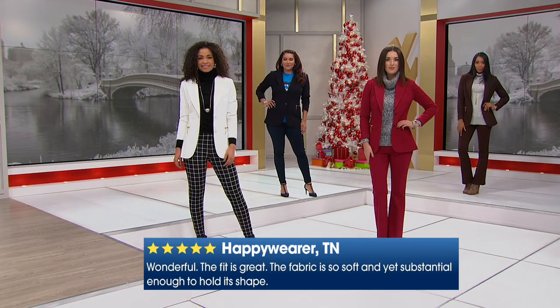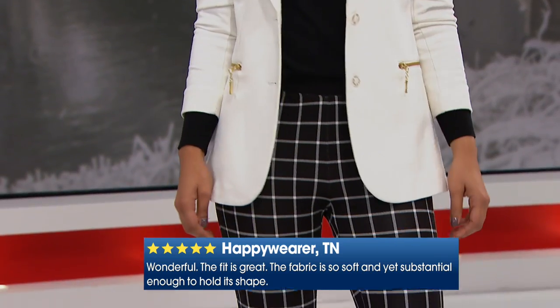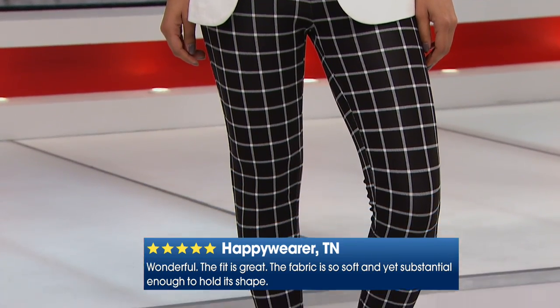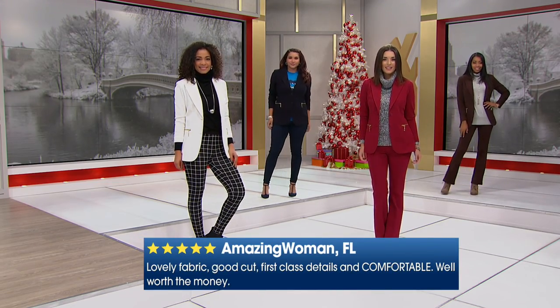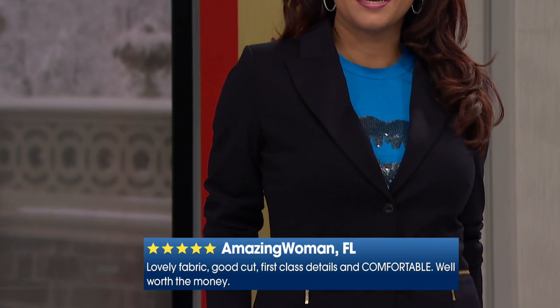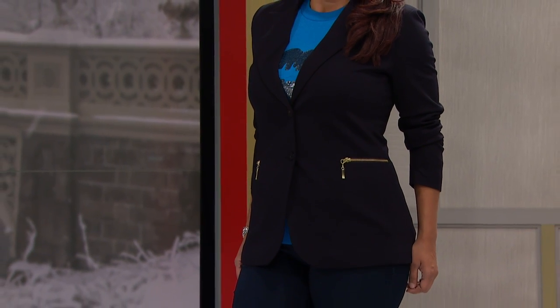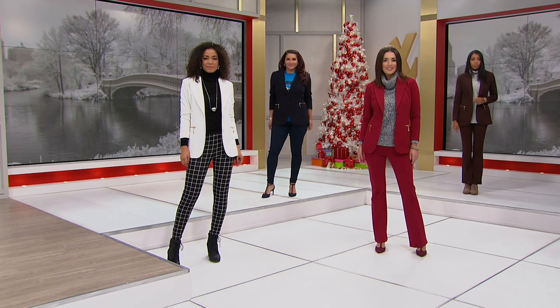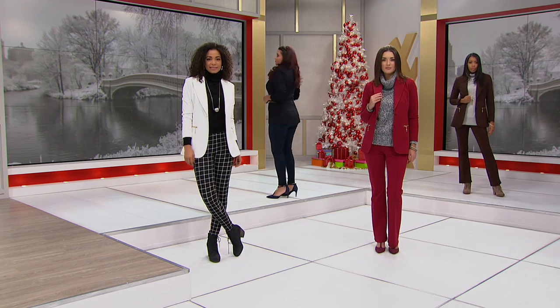Look at some of the reviews, Diane — we're popping some up at the bottom. The one before said: 'This is the best place ever, fabric is so soft and yet substantial enough to hold its shape.' That's one of the five-star reviews. There's another one: 'Lovely fabric, good cut, first class details, and comfortable' — in capital letters — 'Well done, Diane.'